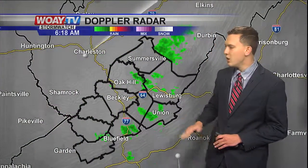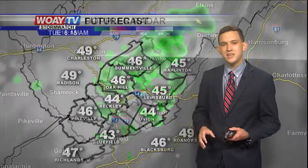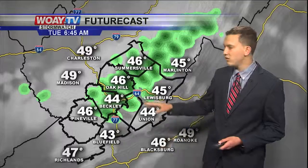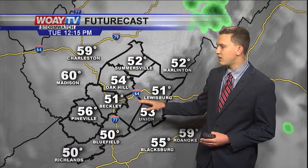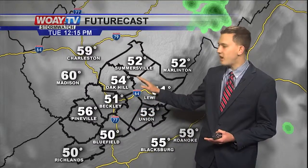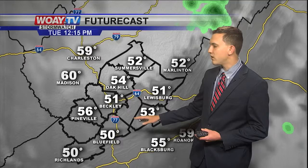As we look at our Doppler radar, we are seeing some light rain showers passing through the region. As we get into our futurecast, temperatures will be very chilly this morning. But as we get around lunchtime, showers will start to clear out and we're going to see mostly cloudy skies, especially areas to our north. Areas to our south could see some sunshine around lunchtime.